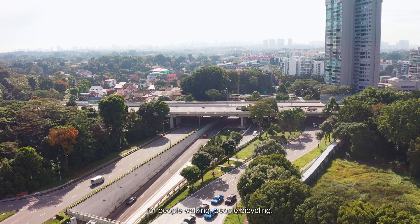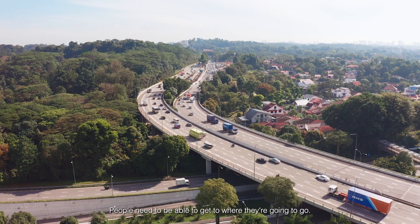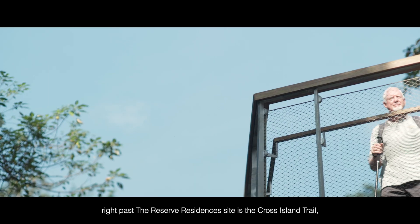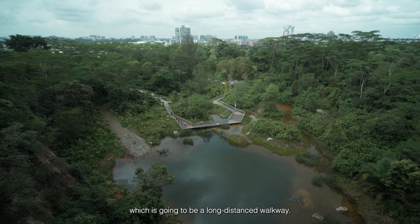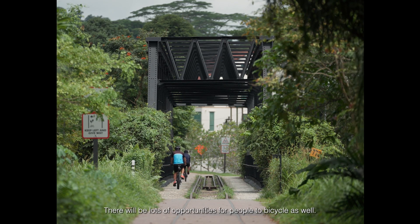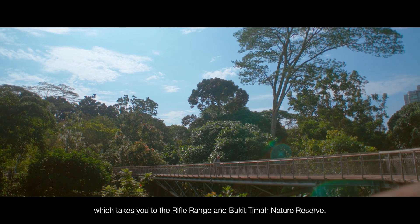We talk about connectivity for people walking, people bicycling. People need to be able to get to where they're going. For example, you've got the rail corridor there. Right past the Reserve Residences site is the Cross Island Trail, which is going to be a long distance walkway. There will be lots of opportunities for people to bicycle as well. There's a new footbridge across Chalan Anak Bukit which takes you to the Rifle Range and Bukit Timah.